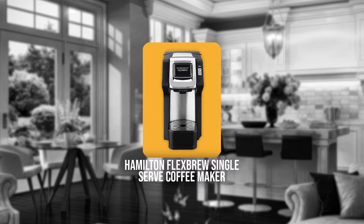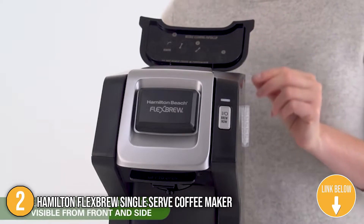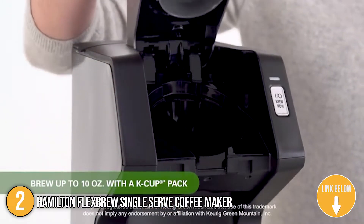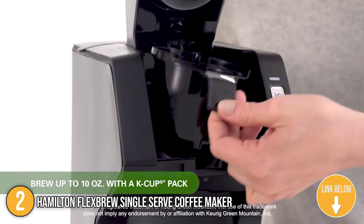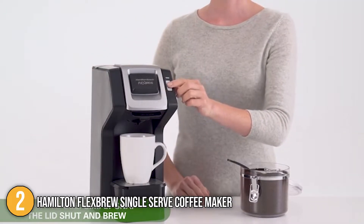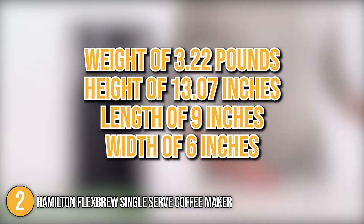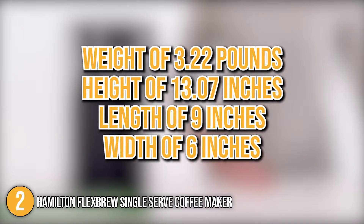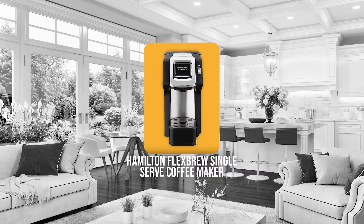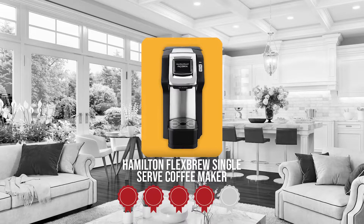The second single-serve coffee maker on our list is the Hamilton FlexBrew Single-Serve Coffee Maker. If you prefer coffee grounds compared to pods, the Hamilton FlexBrew has you covered. It has a pack holder perfect for pod users and brew baskets perfect for ground users. The machine is covered with brushed stainless steel and has a compact profile with a weight of 3.22 pounds, a height of 13.07 inches, and a length of 9 inches and a width of 6 inches. Trustedshoppingguide.com has awarded it a 4-badge rating.